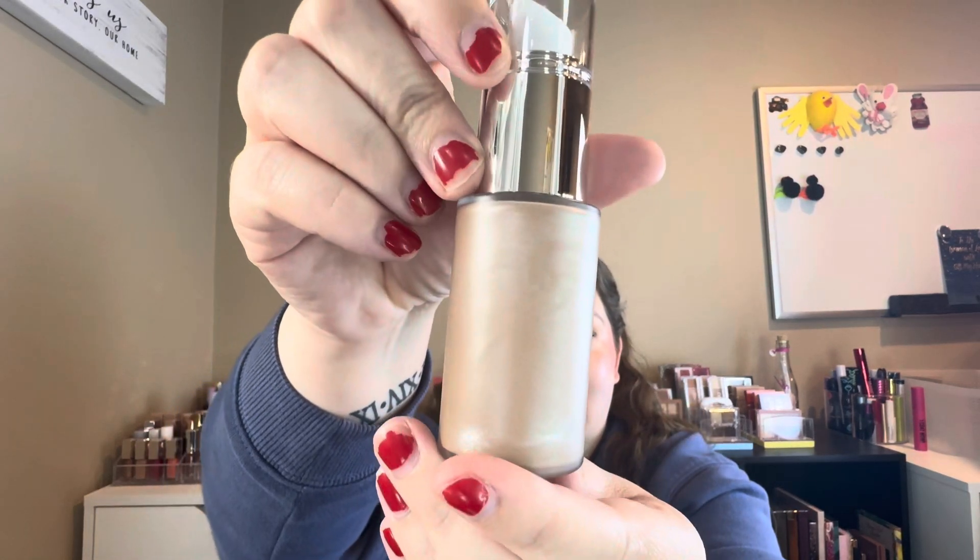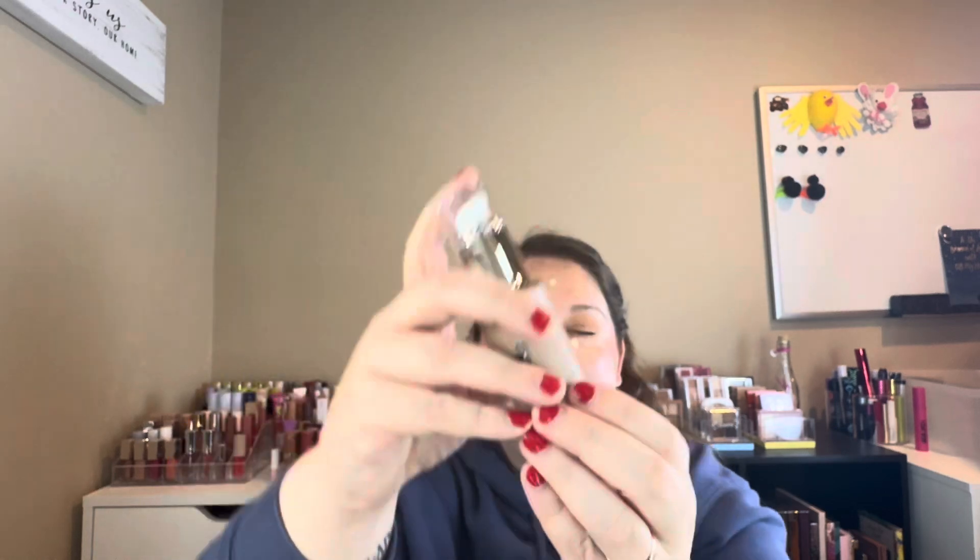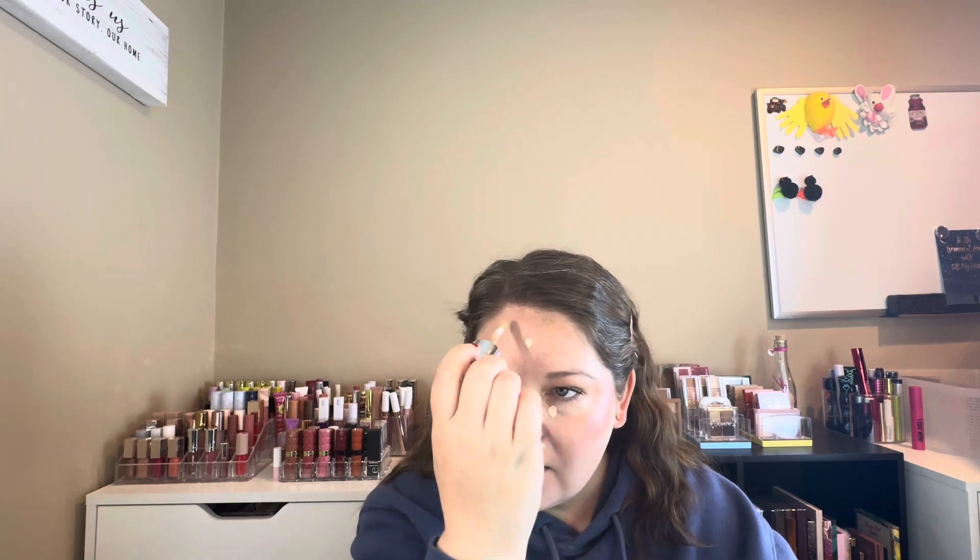It looks like it's got a lot of shimmer in it, which I don't usually like in a contour. So we'll see. I'm going to use the doe-foot side of it and just go over the normal spots that I contour.